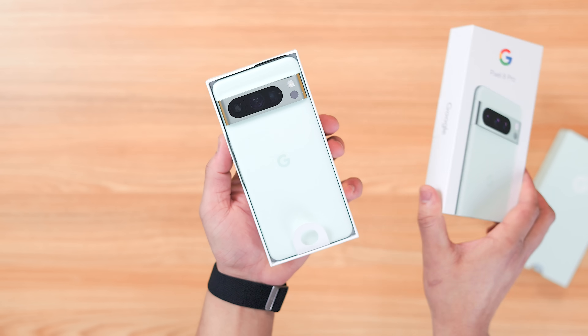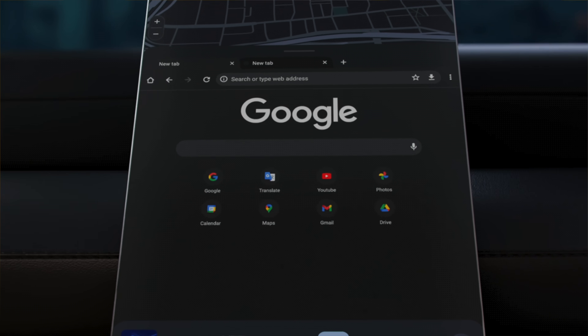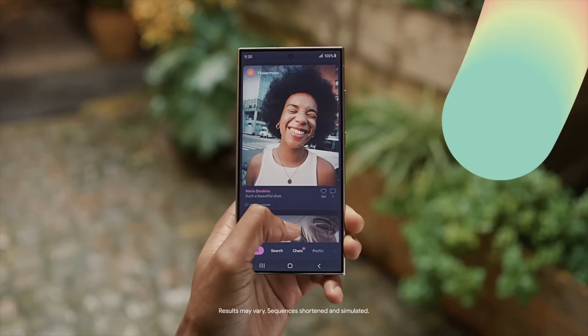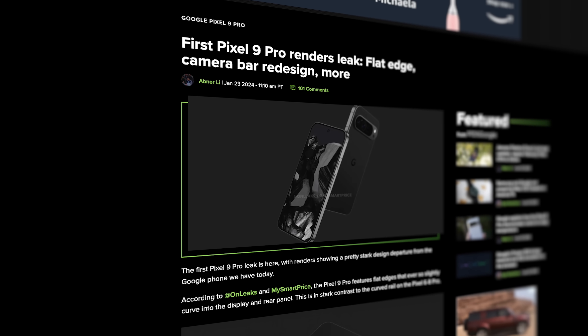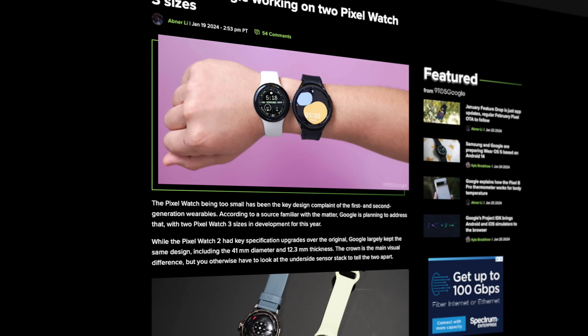A lot of exciting stuff has been happening inside the world of Google lately with major features announced at CES, a huge AI partnership between Google and Samsung with the launch of the S24 lineup, and there's been a ton of Pixel leaks from the Pixel 9 to the 8a and even the Pixel Watch 3, all in one month.